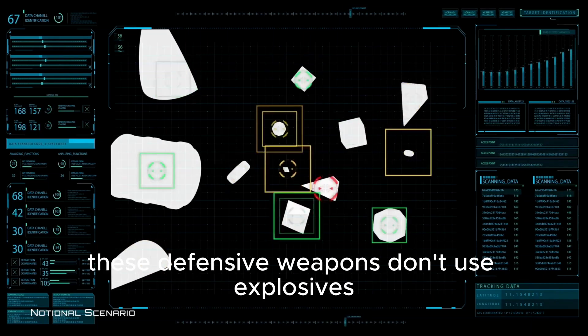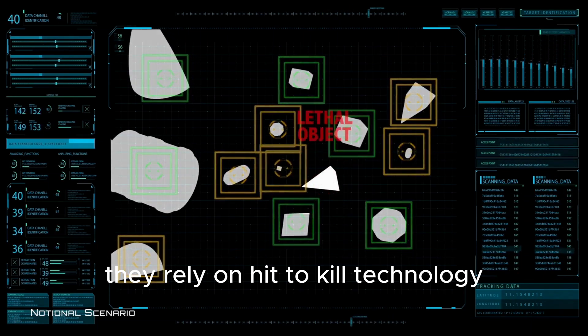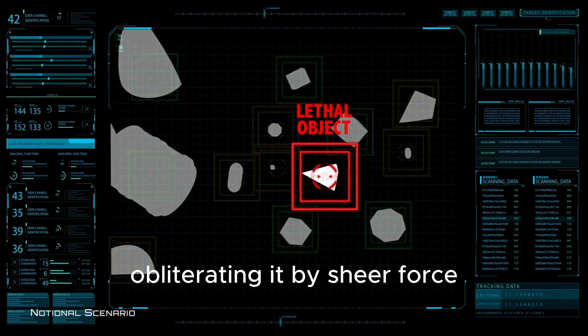Here's the wild part — these defensive weapons don't use explosives. They rely on hit-to-kill technology, literally crashing into the target at thousands of miles per hour, obliterating it by sheer force.